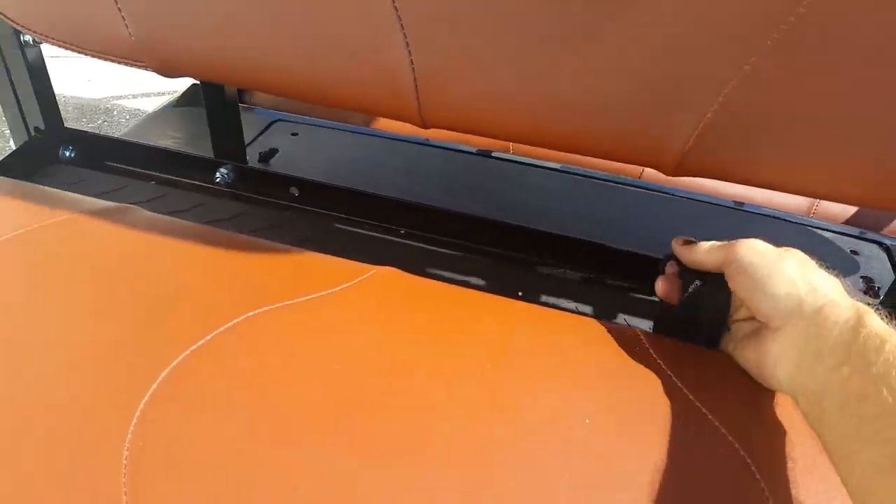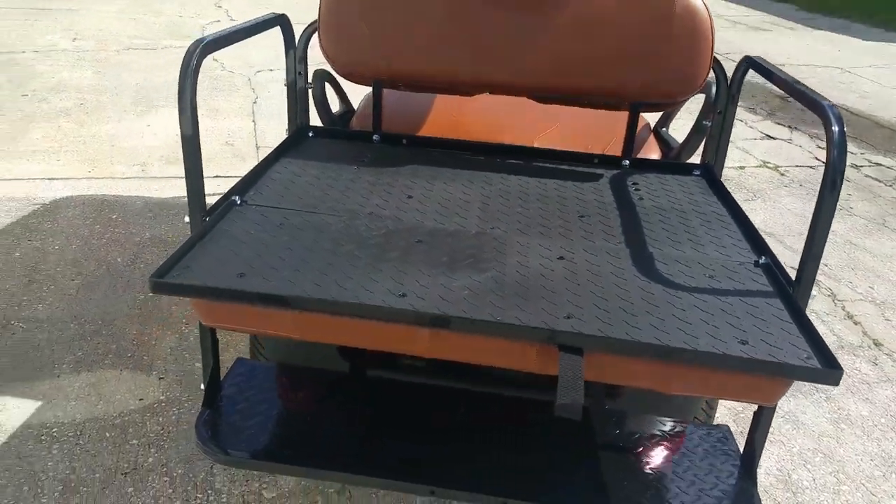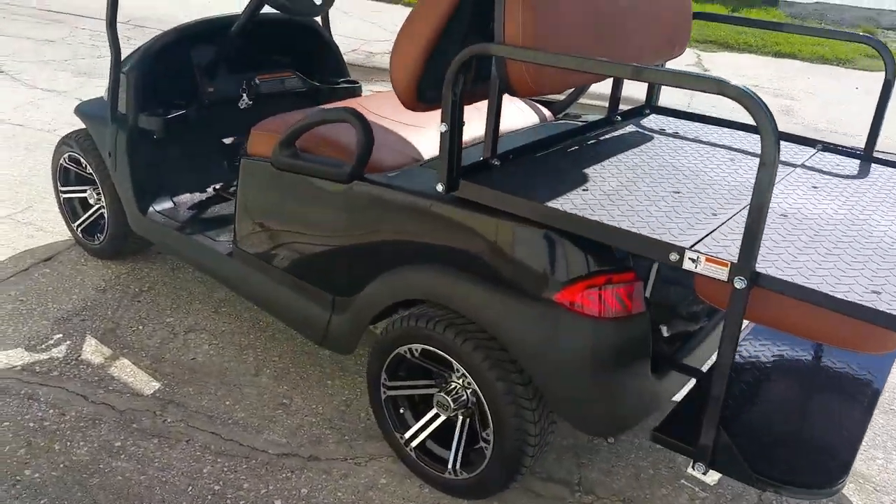There's a fold-down seat. Coming around the side, you can see again the plastics are perfect and the body is perfect.